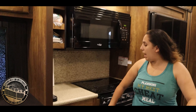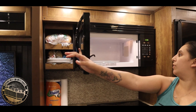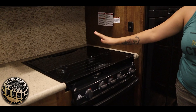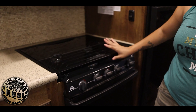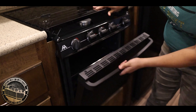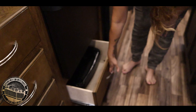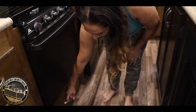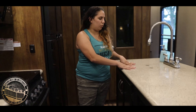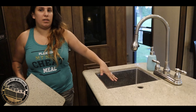We have a high-point microwave. Now we have the Wedgewood Vision stove. It has three burners, an oven, and also has a nice cabinet in the bottom. And we have two deep stainless steel sinks.